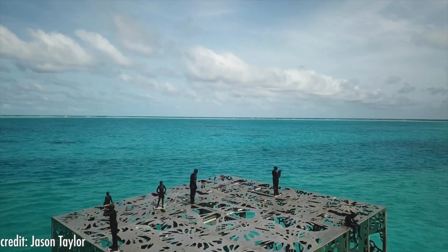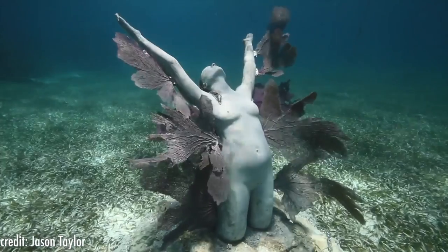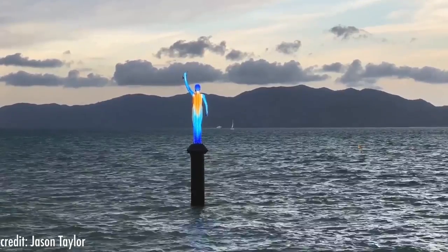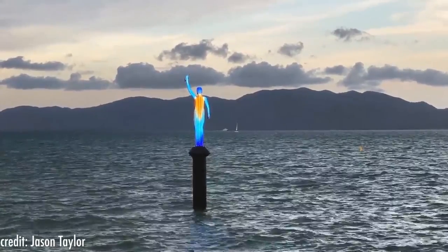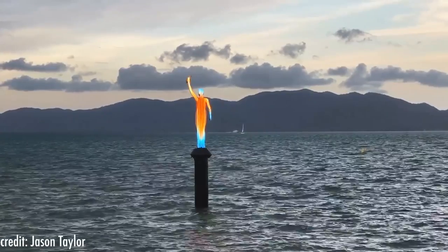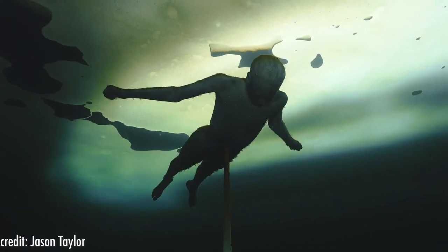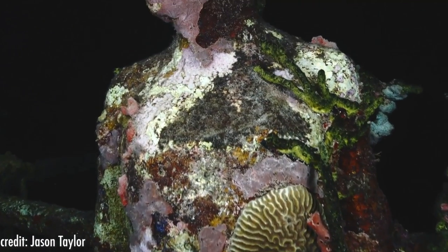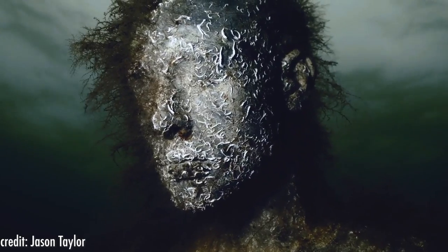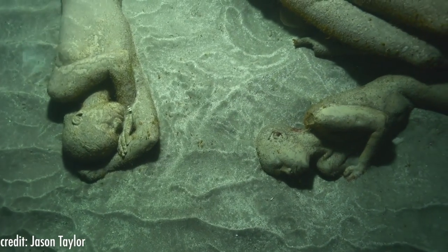Taylor has art installations all around the world, including underwater museums, submerged statues, tidal statues, and scientific collaborations like the Ocean Siren — a 4-meter high illuminated sculpture in Australia that acts as a warning signal that warm seas could be a risk to the Great Barrier Reef. Taylor's works are very impressive and act as ways to protect and conserve the environment, but they are terrifying for people with submechanophobia and thalassophobia alike.